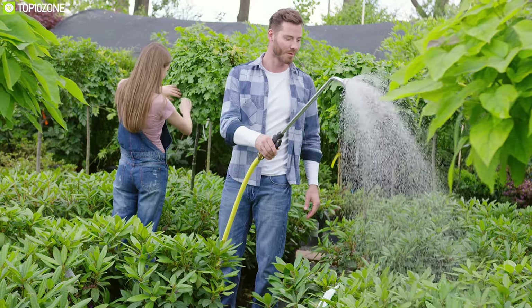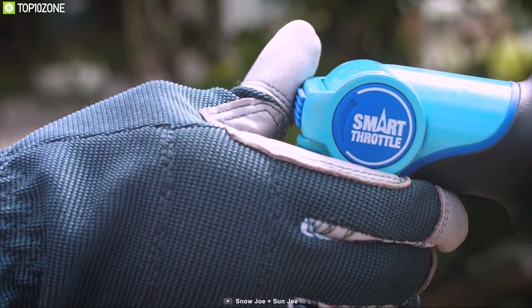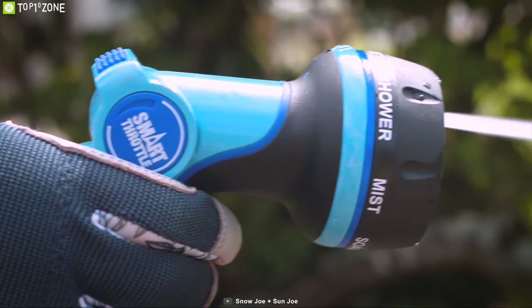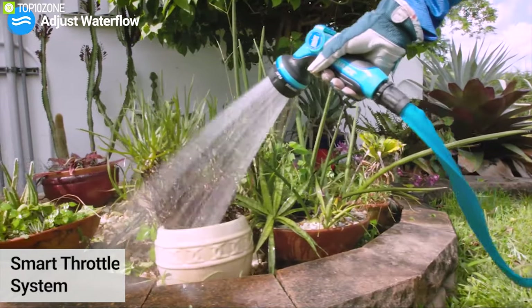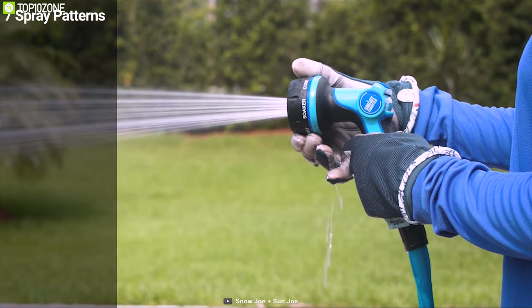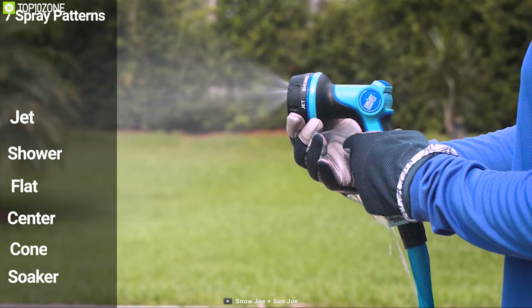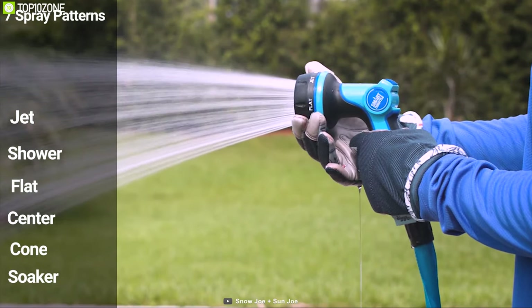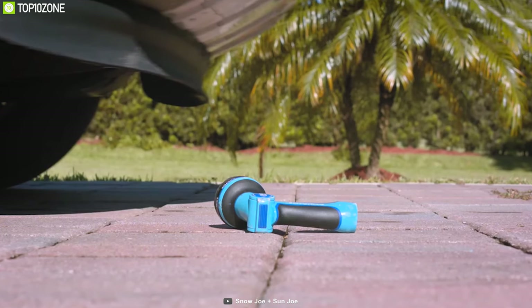Watering your plants can be tricky — that's why you need the Aqua Joe adjustable hose nozzle, a powerful nozzle that distributes water evenly for your plants. It comes with a smart throttle system that lets you adjust water flow conveniently with just your thumb. This nozzle provides seven spray patterns: jet, shower, flat, center, cone, soaker, and mist, to ensure proper water distribution.